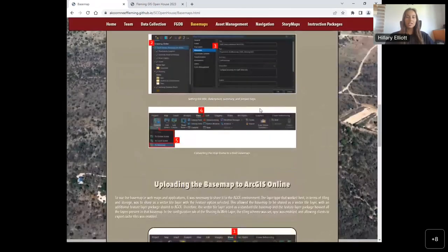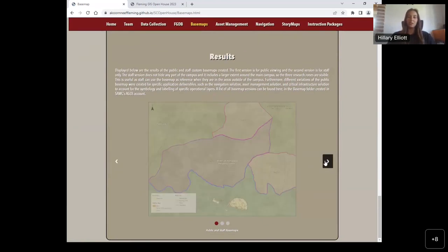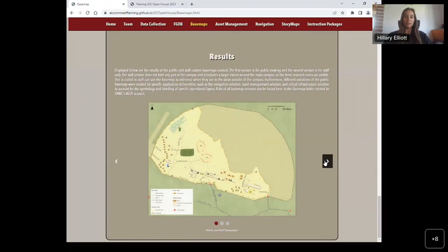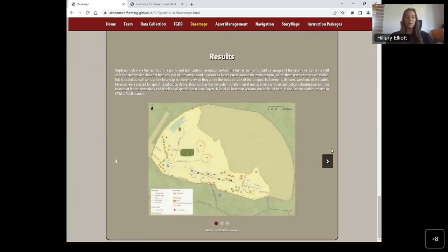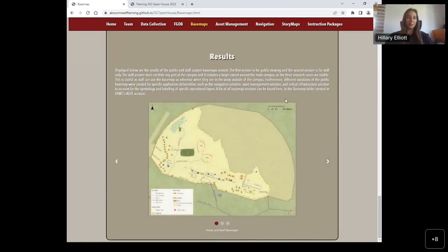Once all our data was standardized and organized, we chose which layers would be static for reference and used these layers to create our custom base map. We created a few different versions of the base map depending on the use case and different needs of the client. These base maps were used in our web maps and other applications, such as our asset management solution.